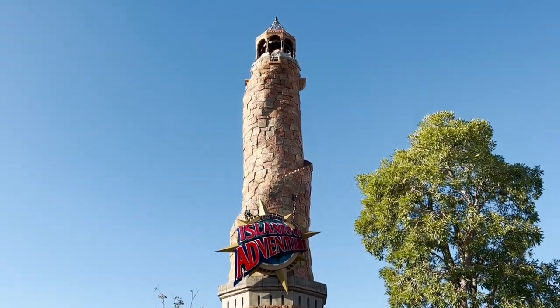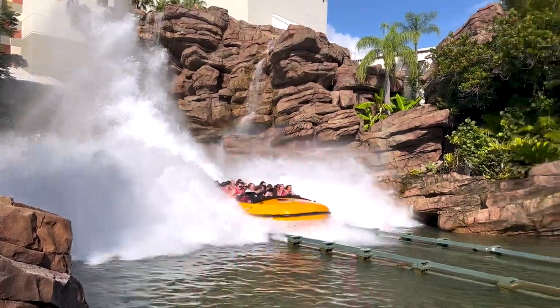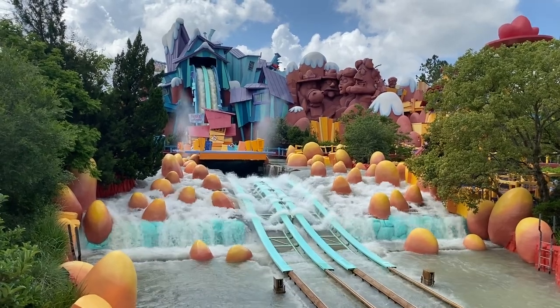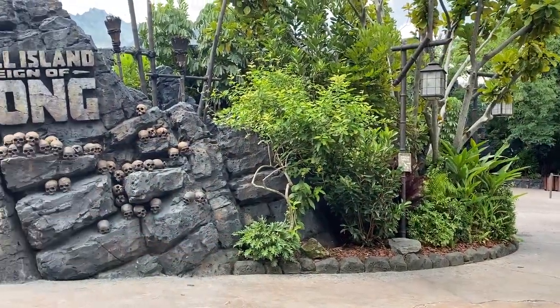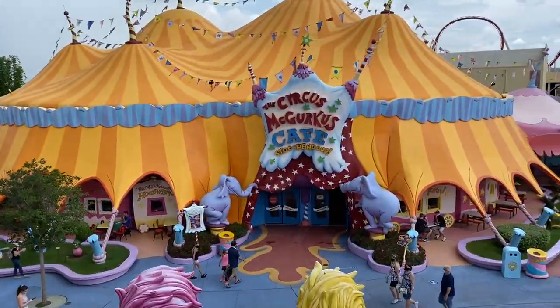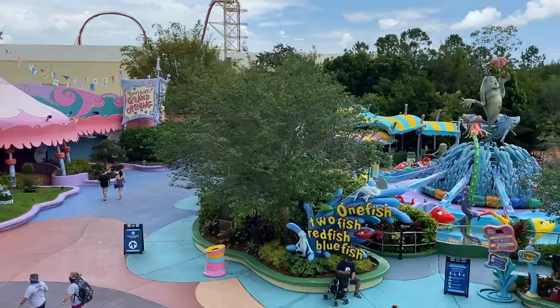I'm really excited, so let's get started. We're about to break down some of the most popular Universal Orlando vacation package options. We're going to start with the create your own vacation package, talk about some of the deals Universal typically runs throughout the year, then jump over to the Halloween Horror Nights vacation package, and save the best for last — the Wizarding World of Harry Potter vacation package.